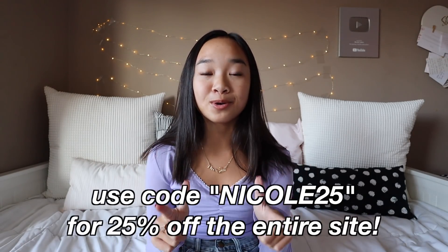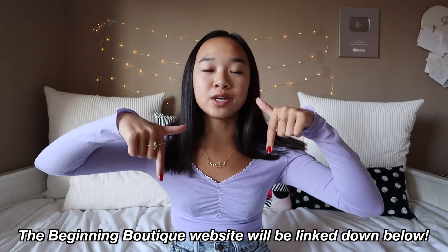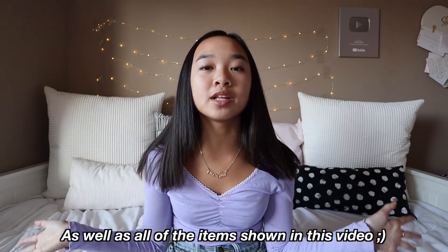Fall is approaching soon so I got new sweaters. I'm just so excited. I do have a discount code for you guys — you can use the code NICOLE25 for 25% off the whole entire website. The Beginning Boutique website will be linked down below as well as all of the items shown in this video. Make sure to subscribe and let's get into this Beginning Boutique haul.